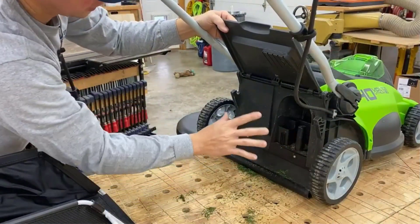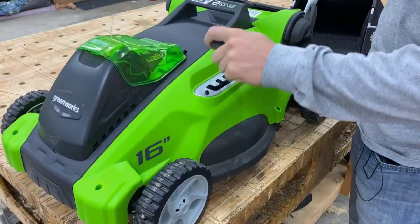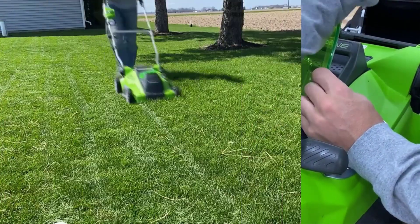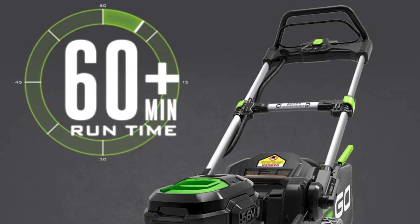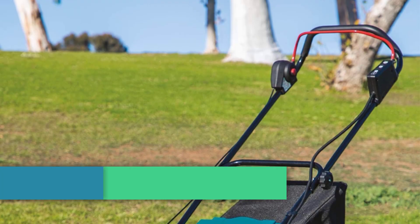This push mower has a 20-inch steel deck, and there are 6 cutting height positions and 3 handle positions to choose from. It can mulch, bag, or side or rear discharge grass clippings, though it's not the best option for bagging, as the suction isn't quite as strong as it needs to be. The mower folds flat for storage and can be stood up to save space, and its Ego ARC Lithium Battery is compatible with other Ego tools as well.